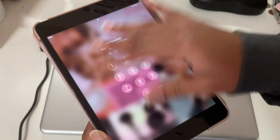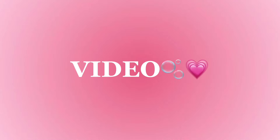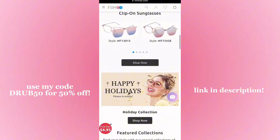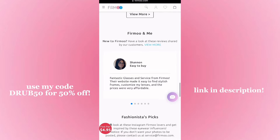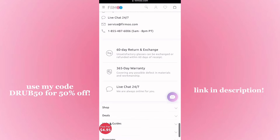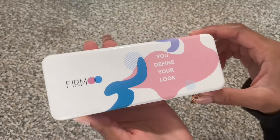Thank you so much to Firmoo for partnering with me on today's video. Firmoo is definitely one of my favorite sunglasses brands — they make the cutest sunglasses ever. They have a huge variety of different frames, shapes, colors, and sizes. They're running a Black Friday and Cyber Monday sale. These glasses work as the absolute perfect gift for your Pinterest girl besties. They were so sweet to send me two pairs to unbox and show you guys.